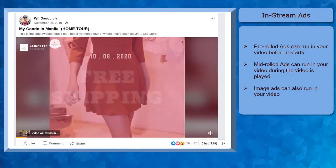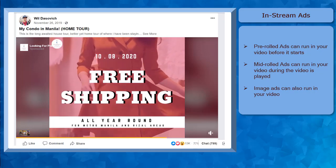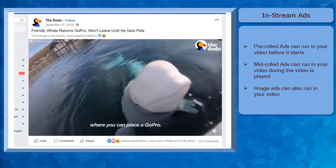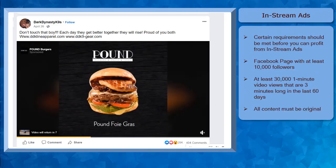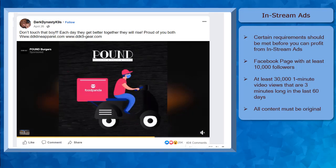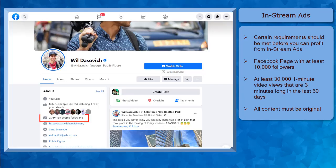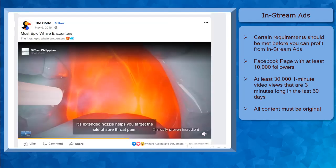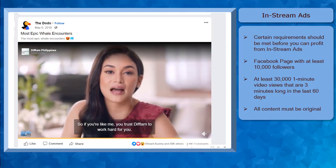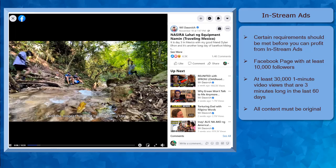In-stream ads allow advertisers to place ads in your video content. There are in-stream ads that run before the video starts — these are called pre-rolled ads. With mid-rolled ads, you may notice ads showing during the time the video is playing. And there are also image ads shown underneath your videos. Not all Facebook pages can be eligible for in-stream ads. You need to have a Facebook page with at least 10,000 followers and in the last 60 days, at least 30,000 one-minute views on your videos. You'll get paid as the viewers finish playing the in-stream ad. All video content should be your original content — you cannot use another existing video for making a profit via in-stream ads.